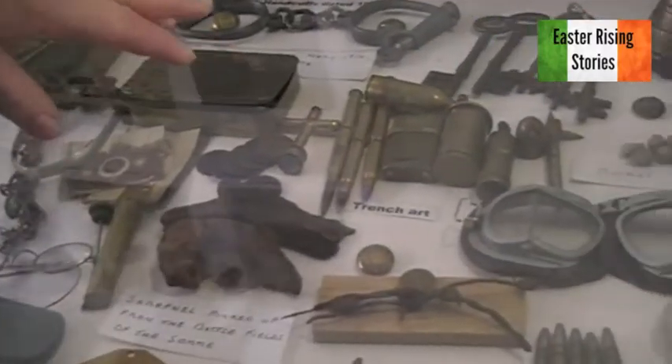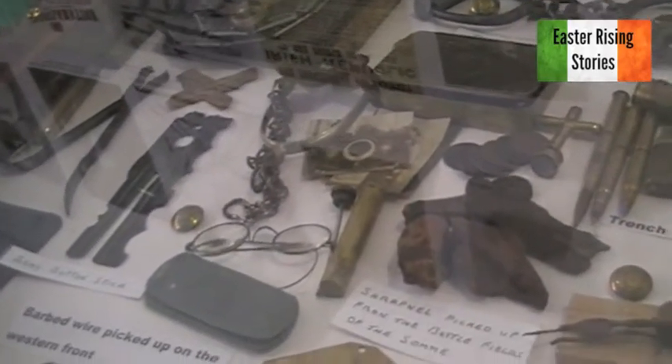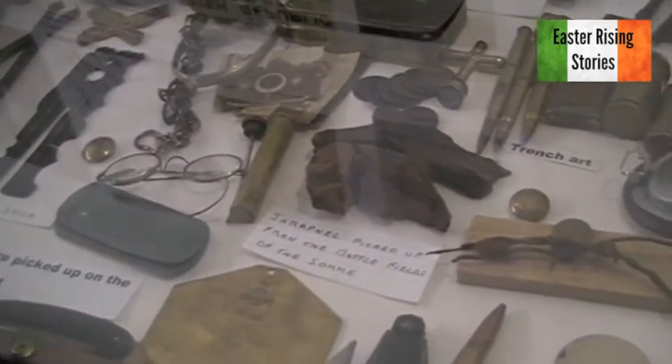Another selection of trench art here from World War I — men sitting in the trenches making things. Probably months went by with pure boredom, and they'd start making pens, watches, little crosses.